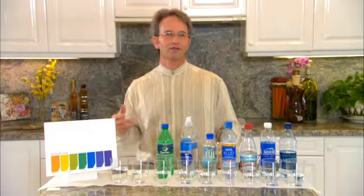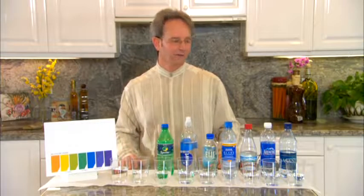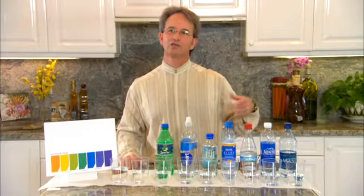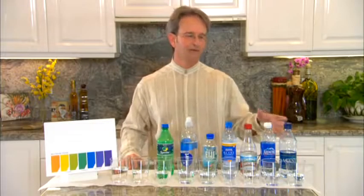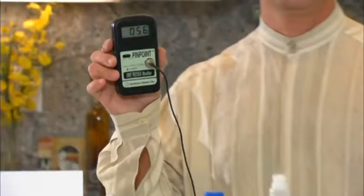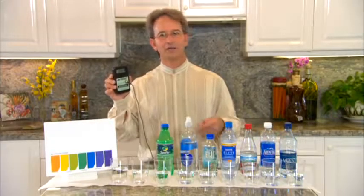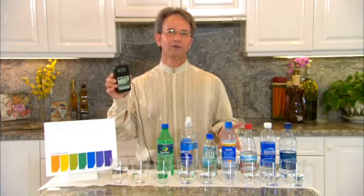Hi, my name is Bob Gudeli and I'm here today to show you the three qualities of the water that make this water so special and different from anything we've ever experienced in our life. What I've gathered here is an assortment of bottled water that many of us are drinking today, and I'm going to show you the first quality of the water with what is called an ORP pinpoint meter. ORP means oxidation reduction potential of liquids.